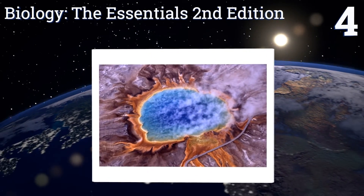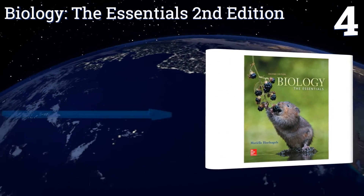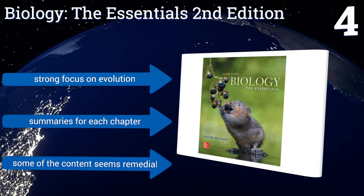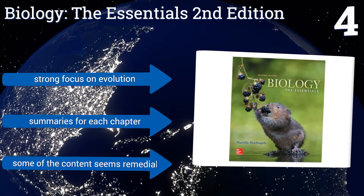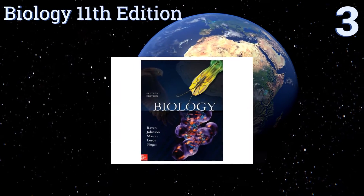At number four, Biology: The Essentials, second edition, was designed by an associate professor at the University of Oklahoma who takes a cross-disciplinary approach to help students relate to the subject. It has pedagogical tools engineered to demonstrate its points. There's a strong focus on evolution and it includes summaries for each chapter, however some of the content seems remedial.